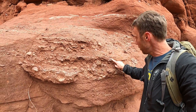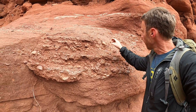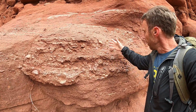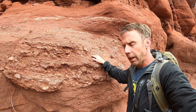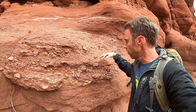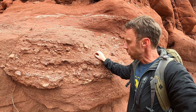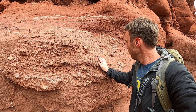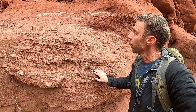There are rounded cobbles in here of metamorphic rocks, quartzite. Looks like there's some granitic material in here as well. These were all shed off those ancestral Rockies during the uplift and erosion about during the Permian period, about 290 or so million years ago. Really interesting rocks — the Cutler Formation here at Fisher Towers.